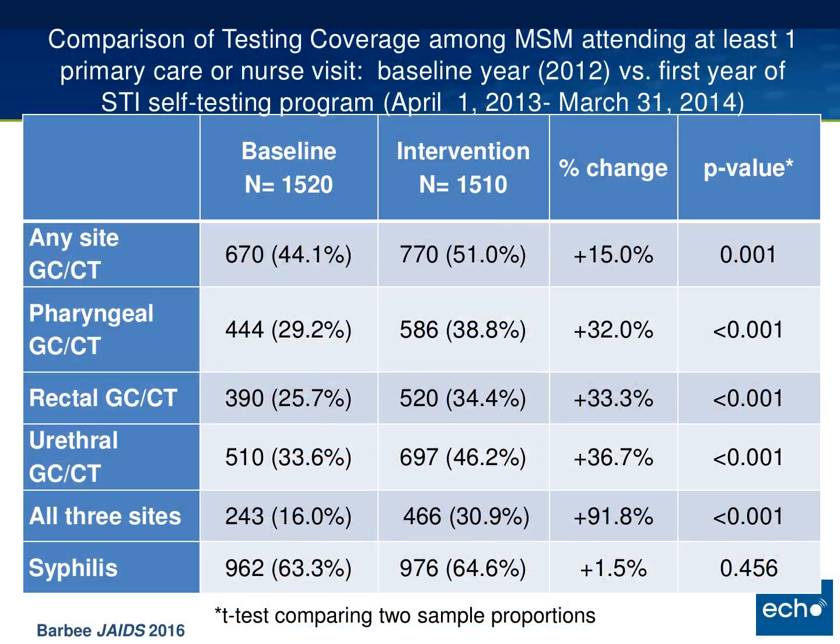We did an evaluation of this program to see if it changed our testing rates, looking at data from pre-intervention and the first year of the intervention. We had about the same number of MSM attending at least one primary care or nurse visit in the one-year period. At baseline, we had a fairly low extra-genital testing coverage rate of about 25 to 30 percent of men being tested. While we did increase testing significantly, we're still only at about 35 to 40 percent. A limitation of this evaluation is that we don't have patient-level data on sites of exposure or whether one-time testing covered those needing multiple tests per year.